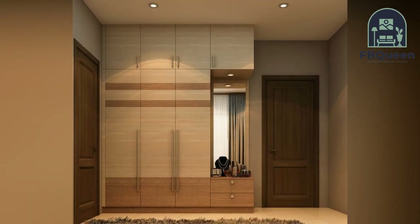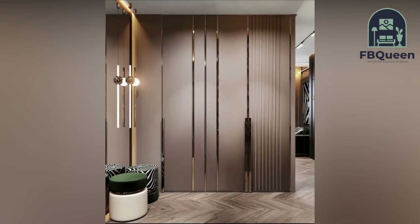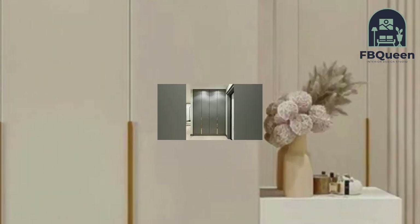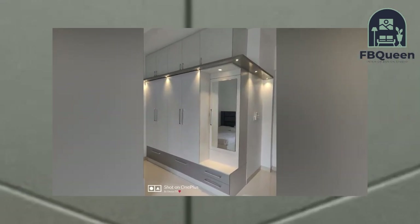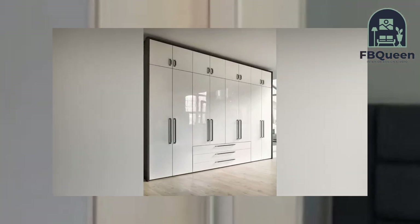In today's world, efficiency is king. To do more with less is how to get the best out of your living space. A wardrobe design for small or large bedrooms with a mirror is the complete package. In a modern house, mirrors are usually larger and more lavish. In a small compact home, it is not only efficient but also fashionable to have a mirror fixed to the wardrobe.